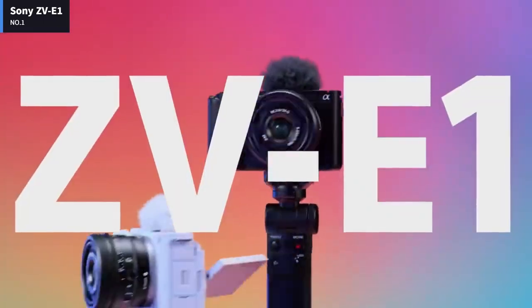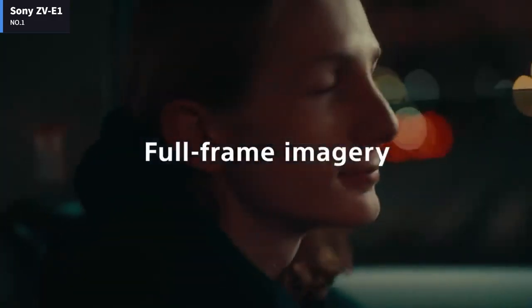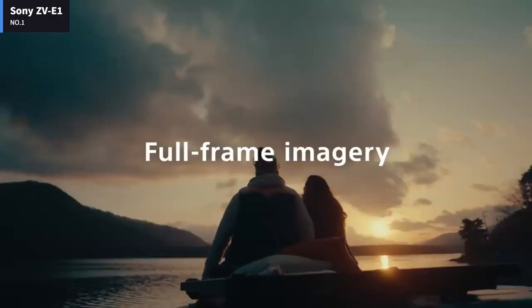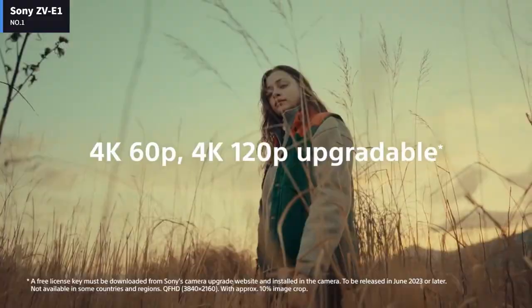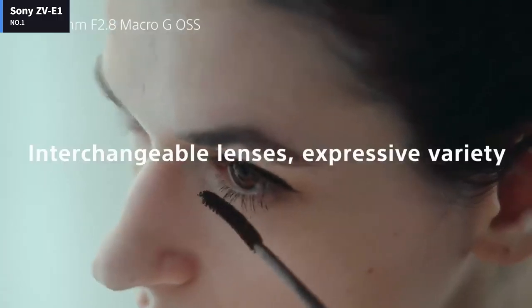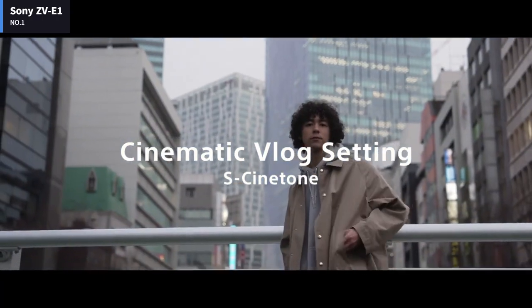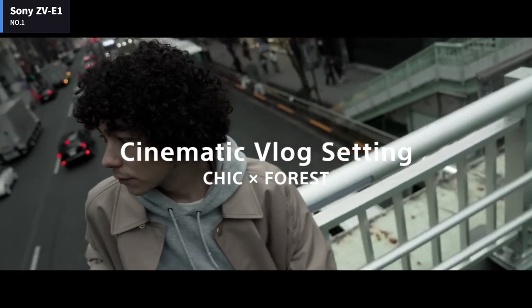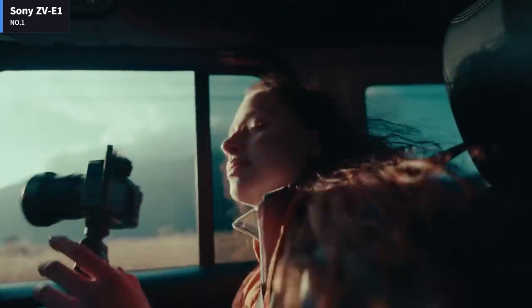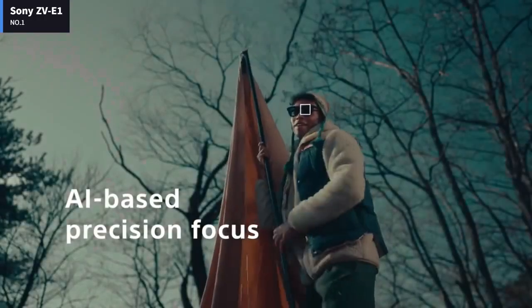Its form factor makes the ZV-E1 the smallest stabilized full-frame camera out there. The ZV-E1 body style is handheld, so its control scheme follows. The shutter release is atop the handgrip, with the record button just behind it. Sony includes a zoom rocker around the shutter to set the focal length of power zoom lenses, and squeezes the power switch in just to its right. The background defocus button, C1 button, and a control dial round out the top plate controls.